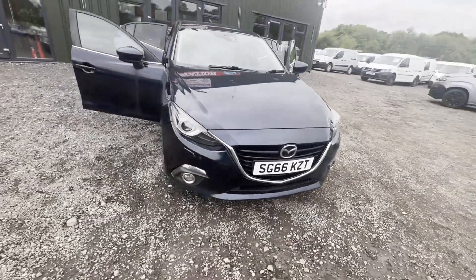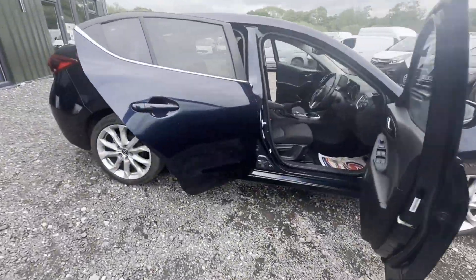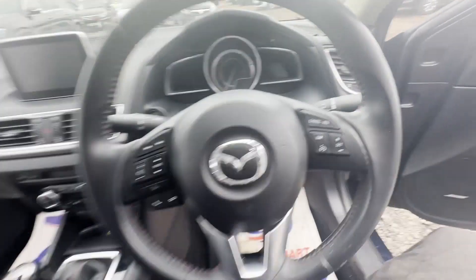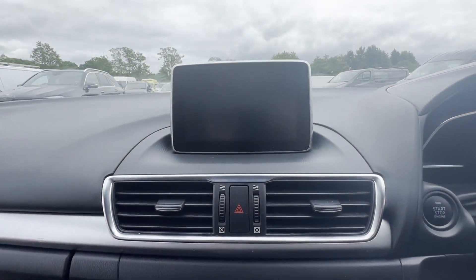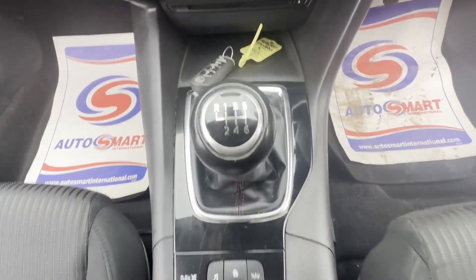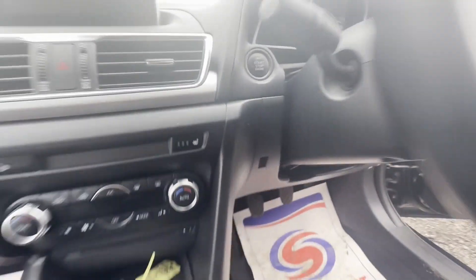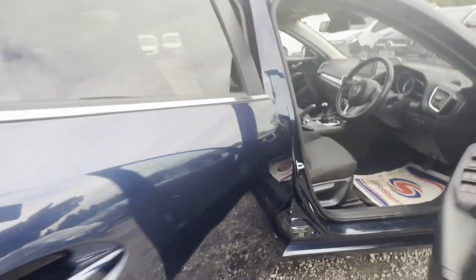2016 66-plate Mazda 3 Fastback, 1.5 SkyActiv-D 105 PS Sport Nav, body blue saloon, mileage 66,794. Engine 1499cc, 1.5 SkyActiv-D, transmission six-speed manual, front-wheel drive.